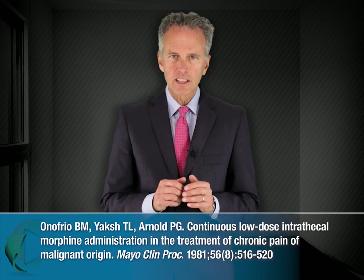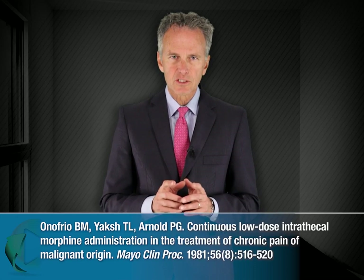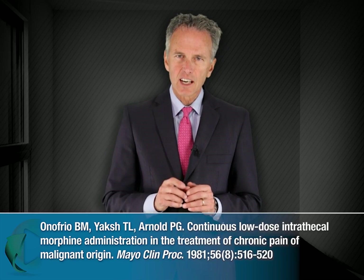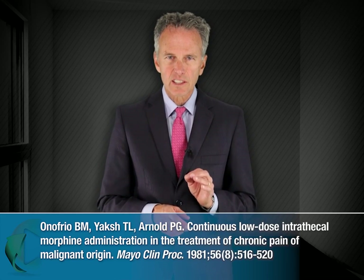In 1981, a publication authored by Burton Onofrio, Tony Aksh, and Philip Arnold reported substantial and sustained pain relief with an implanted pump delivering intrathecal low-dose morphine in a patient with cancer-related pain. Since that time, pumps implanted into more than 300,000 patients have been used to provide medications intrathecally for a variety of indications, helping to establish this modality as a safe and effective method of drug delivery. In general, when a drug is delivered directly into the intrathecal space, lower daily doses are required to achieve the desired benefits, which usually translates into less systemic side effects compared with the same drug provided orally.